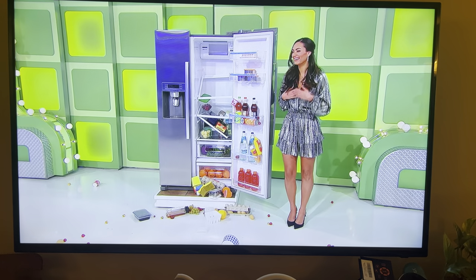It goes to whoever's closest to the actual retail price without going over. Rebecca, go ahead.